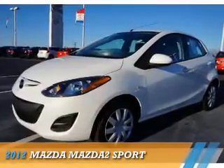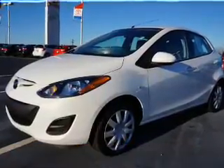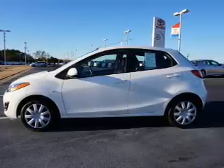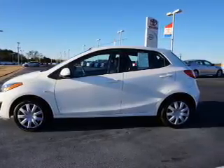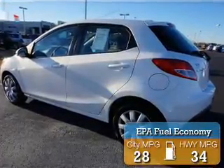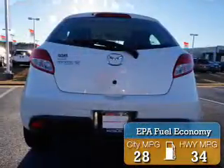Presenting the 2012 Mazda 2 Zoom Zoom. It's powered by front-wheel drive, a 1.5 liter 4-cylinder engine, and a 4-speed automatic transmission. Great fuel efficiency saves you money by requiring fewer trips to the gas station.